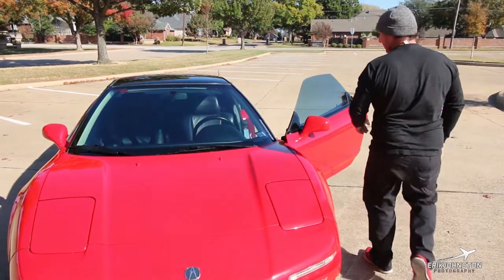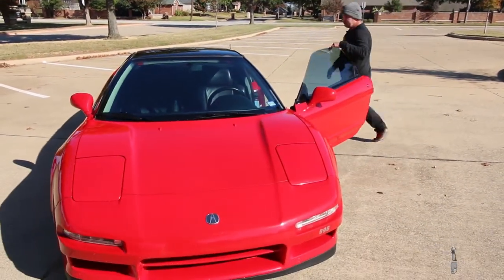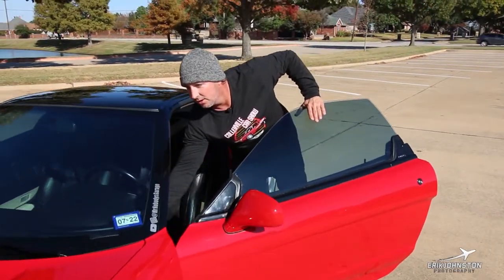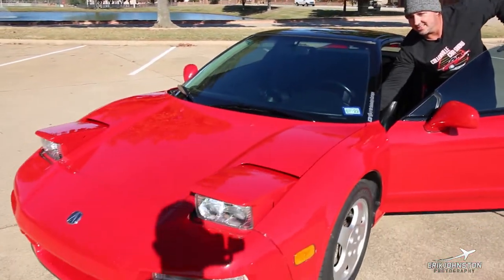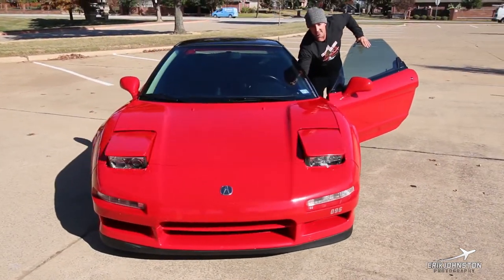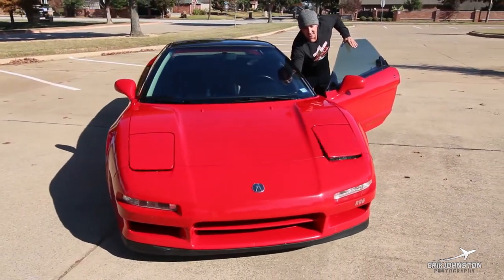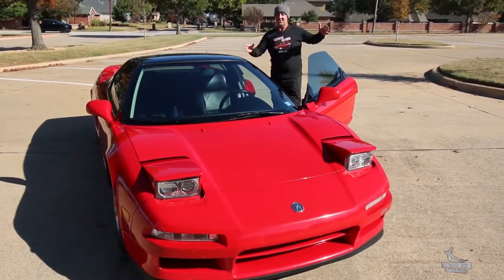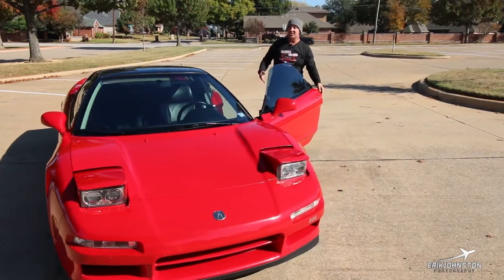Nice and tight — and my favorite part of this car, one of the reasons I had to buy this car: pop-up headlights. Nothing says 1990s like pop-up headlights. I love it. Sometimes I'll just put them up during the day just to drive around, because it's just cool.